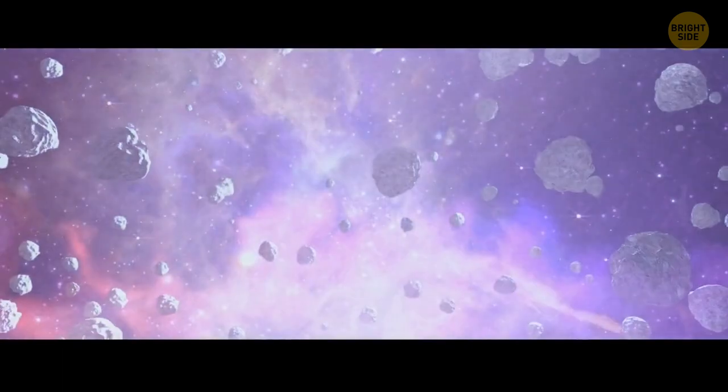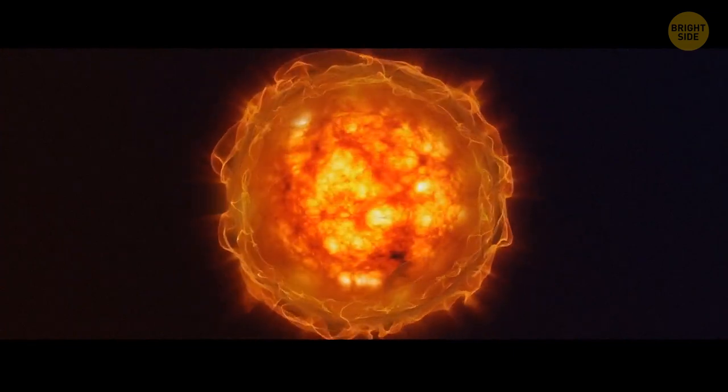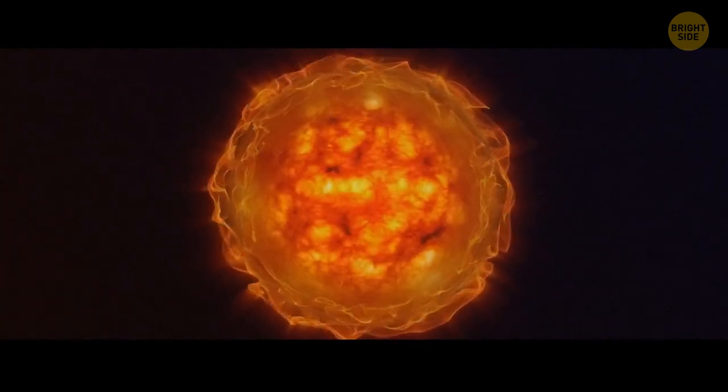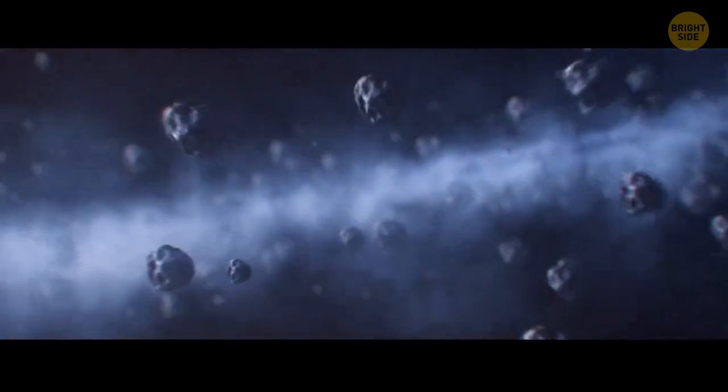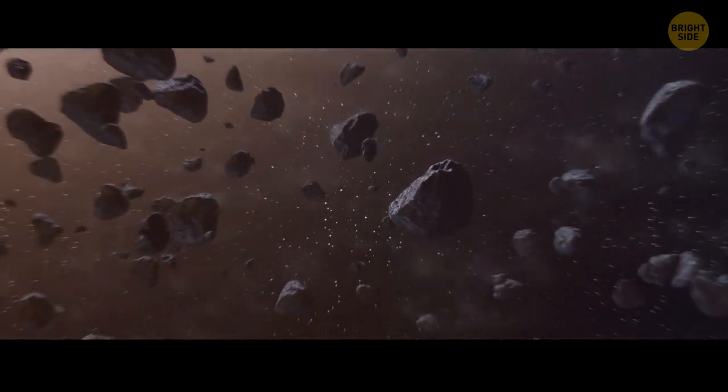Those ancient materials were irradiated, unlike some younger substances. Researchers think something might have happened to the Sun after those crystals were formed. Perhaps the activity of our star was less intense then. Or maybe, for some reason, these younger materials couldn't travel to the areas where irradiation was possible.